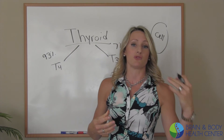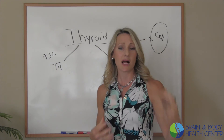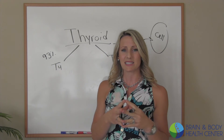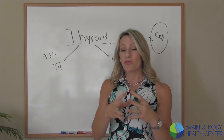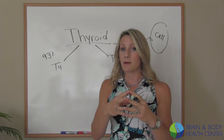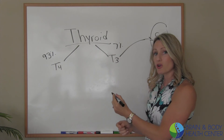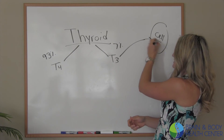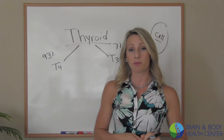You may have dry skin, you may be overweight, you may be constipated, cold hands and feet — those are all classic signs that your thyroid may be working, but you may not be converting and you may not be getting it to the cell. Because if it doesn't ultimately get to the cell, you're still going to produce a symptom.